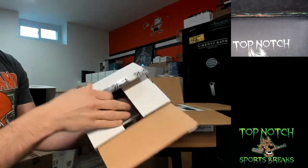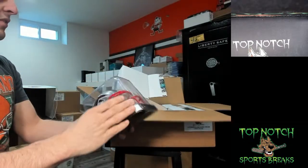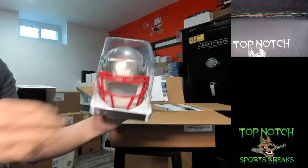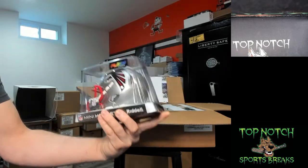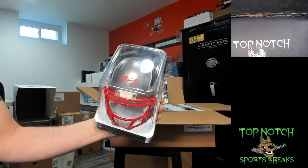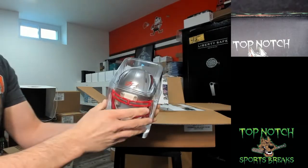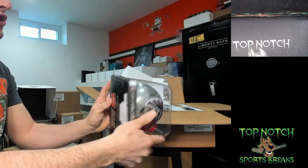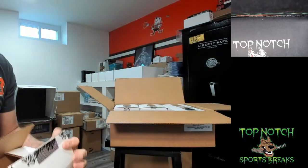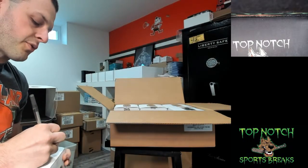Number two — we have a Falcons helmet. AJ Terrell — that is Beckett authenticated flash alternate signed helmet. That goes to Derrick Mitchell. Derrick Mitchell on the AJ Terrell. So first one's Bo Jackson, not AJ Terrell.